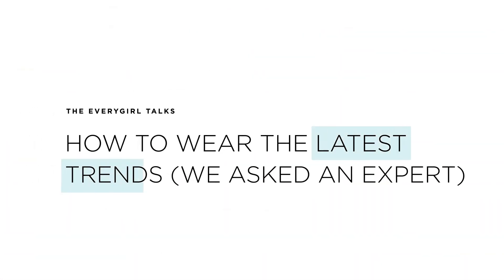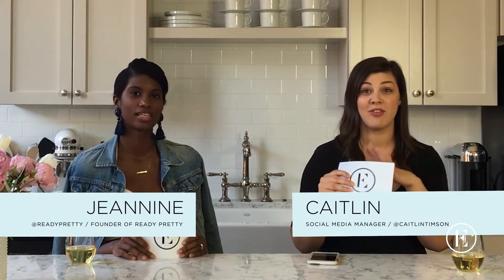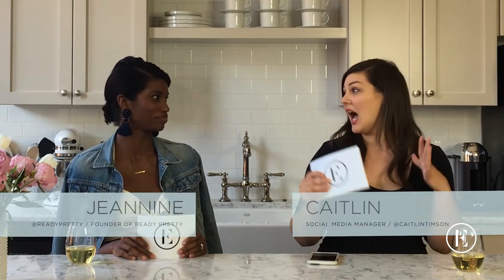Hey everybody, we are back with a brand new episode this week and this one is all about fashion trends, which is something that I know nothing about. So I brought in the founder of Ready Pretty, Janine Benoit Adams — we're gonna put her tag below so you can follow her. She is going to be my fashion guru for today because I own like four shirts and one dress, which is literally the dress I wear to anything where I don't wear jeans.